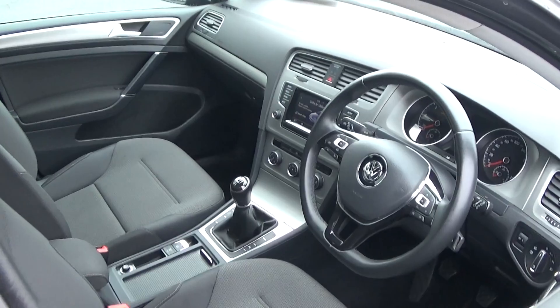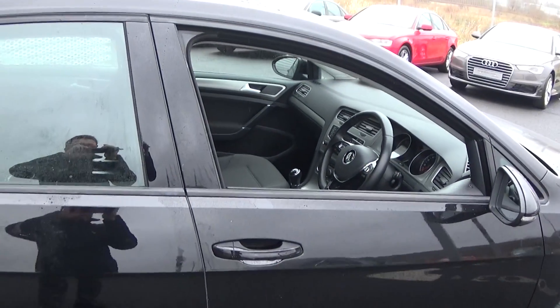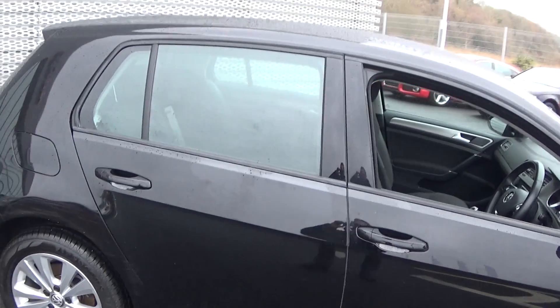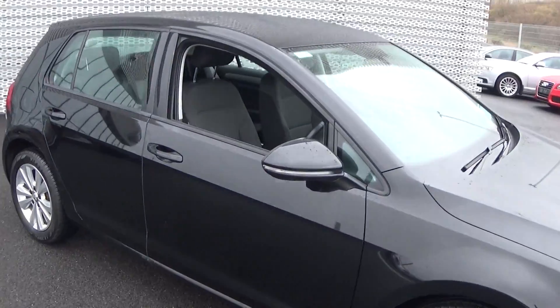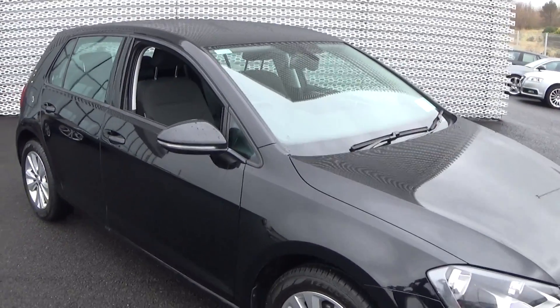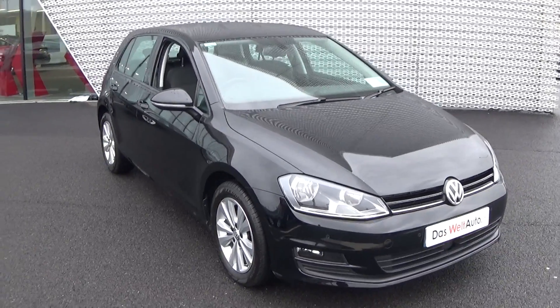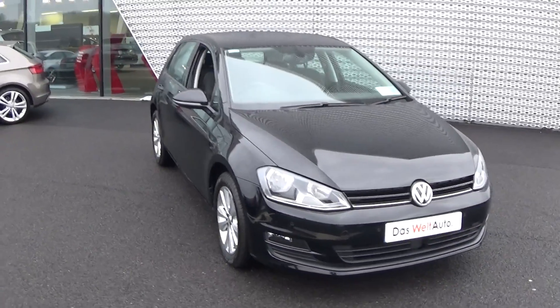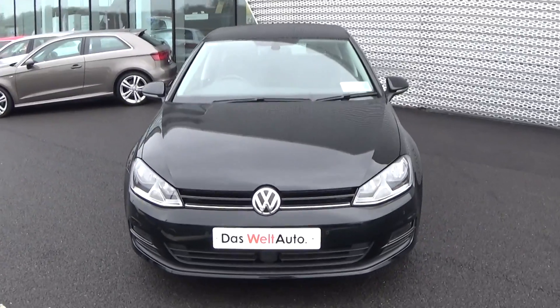The Volkswagen Golf 1.6 TDI, 110 brake horsepower, Comfortline model, finished in a striking black exterior. For more information on this vehicle, please do not hesitate to contact our dedicated and professional Volkswagen Sligo sales team to arrange an immediate test drive. Call us on 071 911 5333 — you will not be disappointed. We also offer free delivery nationwide.